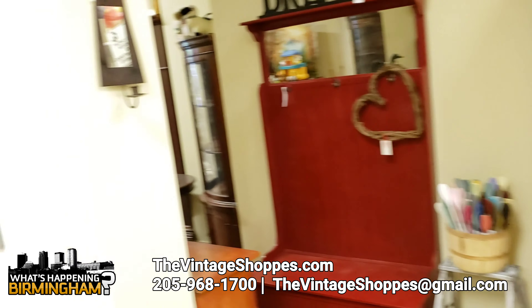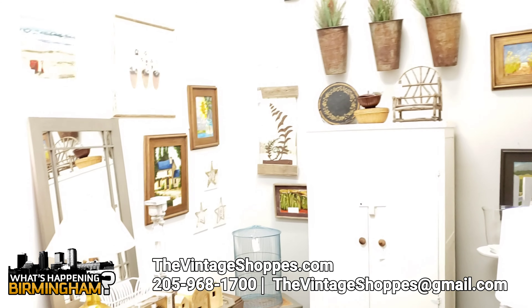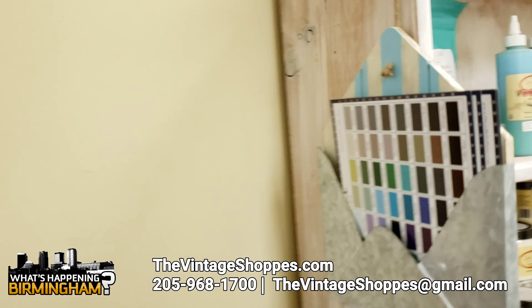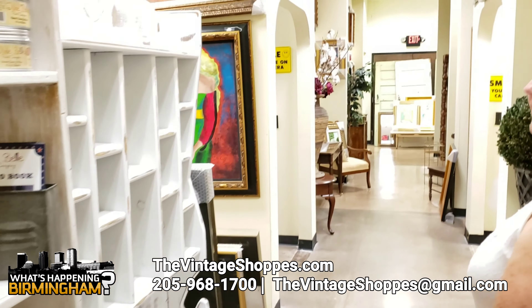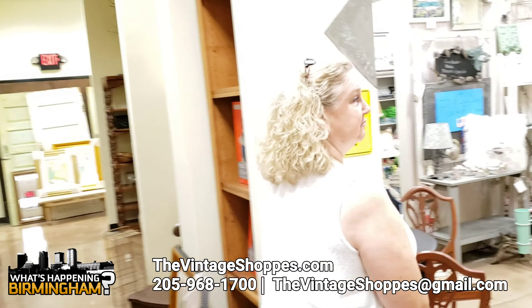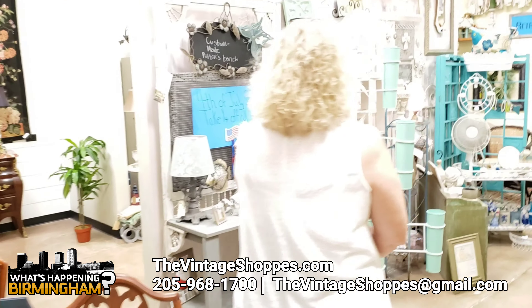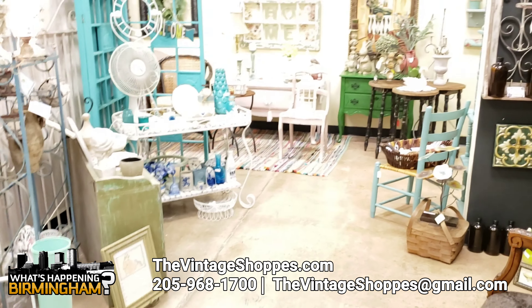And then we have another one here who's just very eclectic — our funkadipity. We do sell paint, the Dixie Belle paint and the French Chic paint. In this back room here, we have just kind of continuing of the farmhouse painted furniture, to a very beachy scene here.